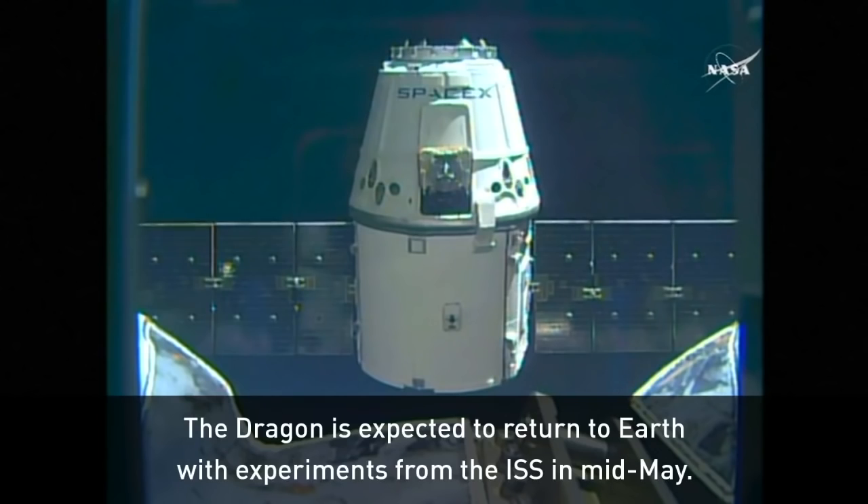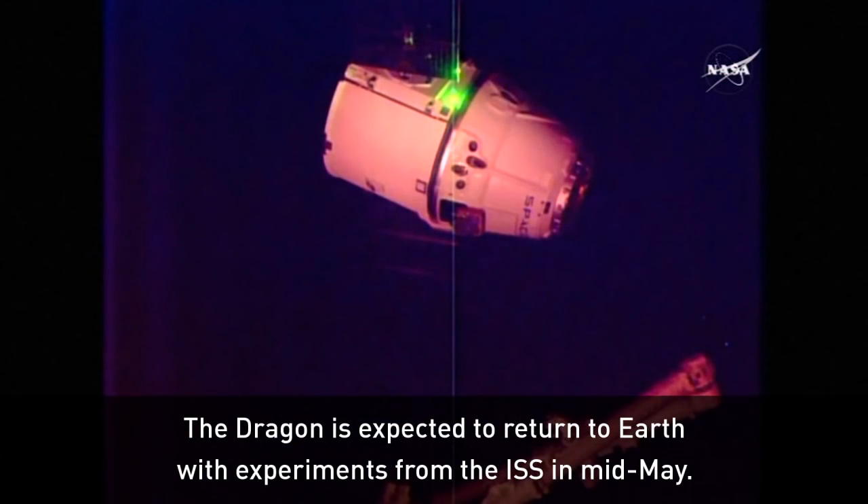The Dragon is expected to return to Earth with science experiments from the ISS in mid-May.